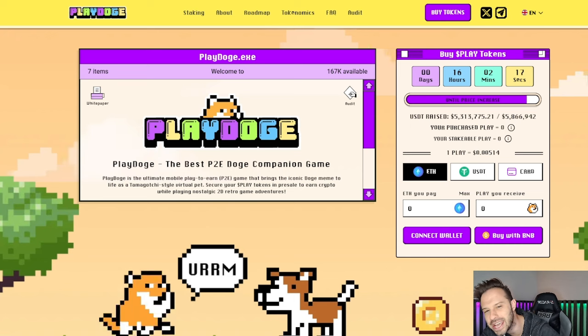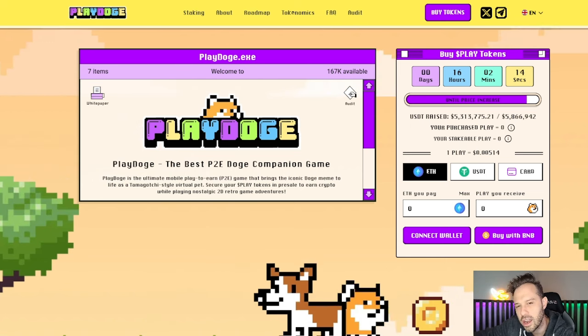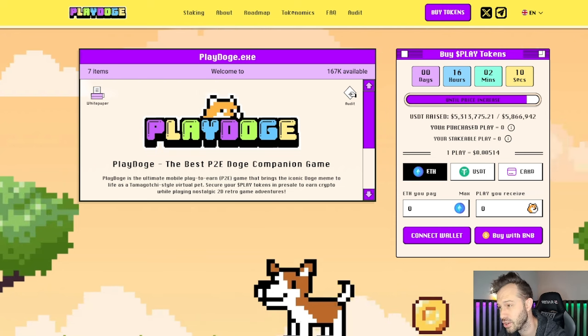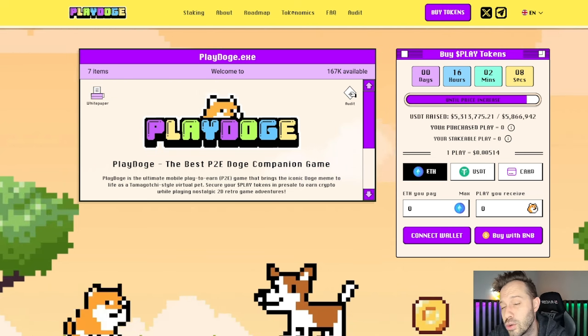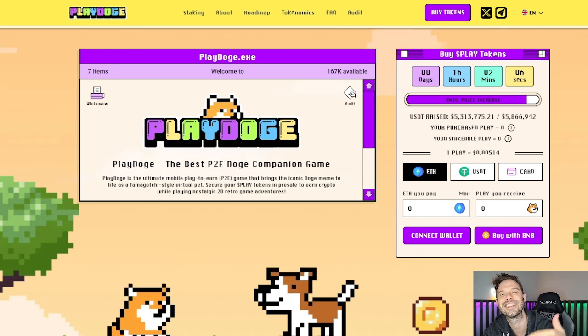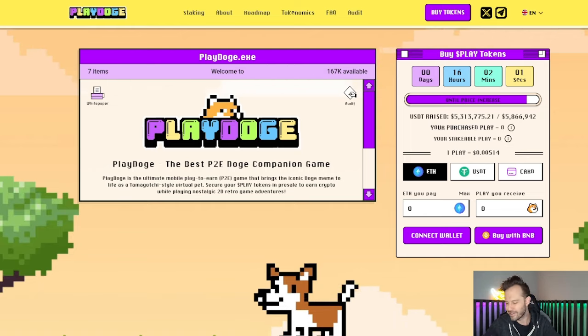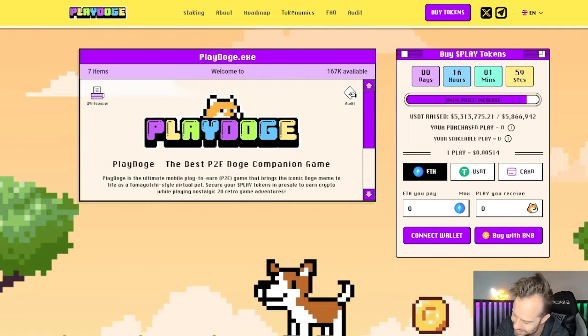Guys, with each stage of this pre-sale passing, those that are in are seeing price increases, and they're going to see 40 price increases until the Play Doge launch, and from there the sky is the limit. We're going to be talking about why Play Doge is doing so well in this video, and if it sounds like something you're interested in, let's get started.